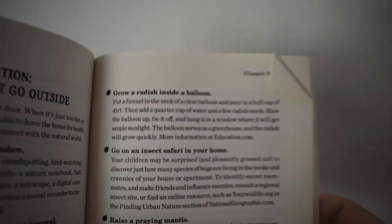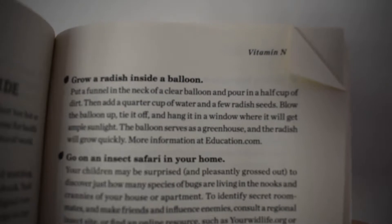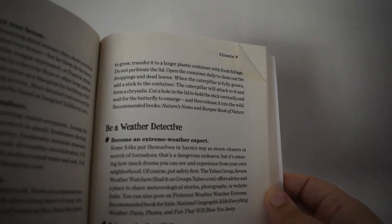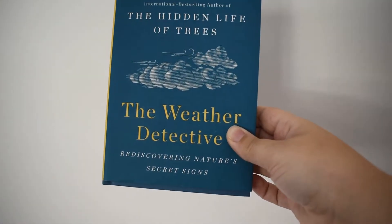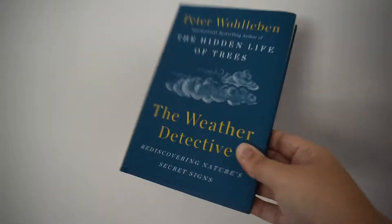Another activity is growing a radish in a balloon — that's amazing, and I've been writing a curriculum and I'm definitely going to change it to include this. The next thing is becoming a weather detective. If you haven't read The Weather Detective by Peter Volvin, it is amazing and you should check it out. The things that Louv mentions are all in that book too — it's amazing and it's short.